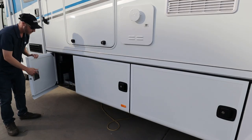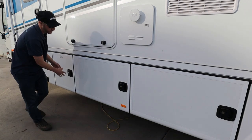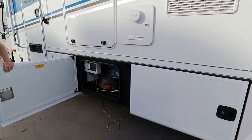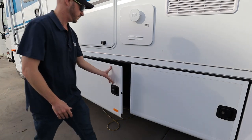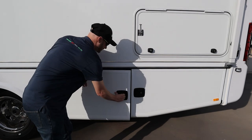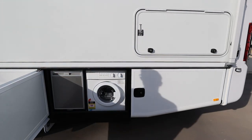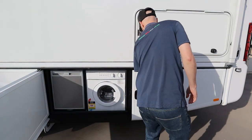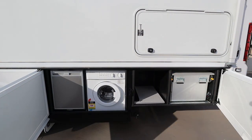Moving over to the storage areas, as you can see there is plenty of storage on the outside here. In here you have your external fridge, your front load washing machine and a pull-out external kitchen.